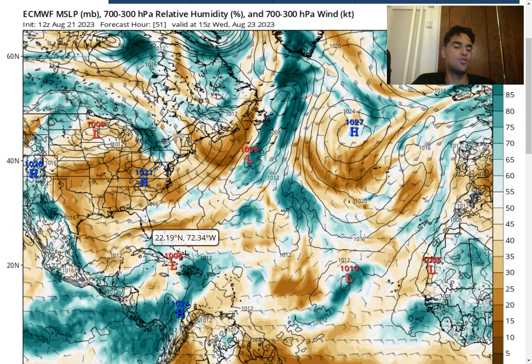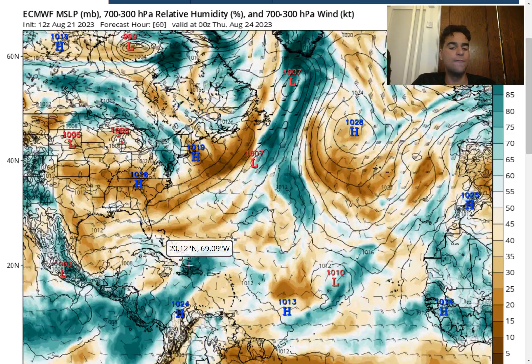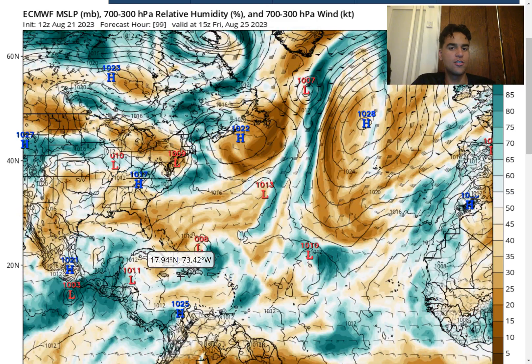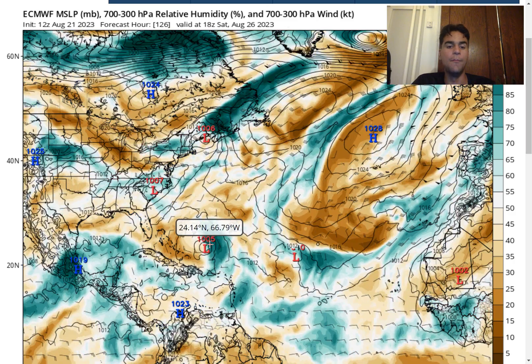Tropical Storm Franklin will likely maintain its strength right around 45 mph at landfall, but the biggest threat won't be wind or storm surge throughout the Dominican Republic and Haiti — it will be the heavy rainfall. There's going to be plenty of rain expected to stick over the island for several days, which is very concerning for flash flooding and mudslides in the higher elevations. The Dominican Republic and Haiti have a ton of mountains, so flash flooding and mudslides are definitely likely as this continues ahead.